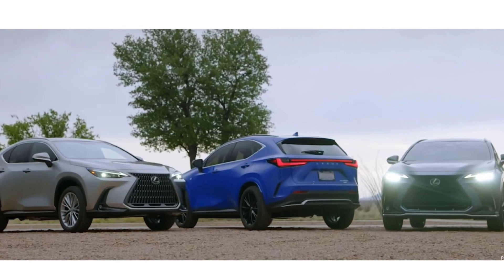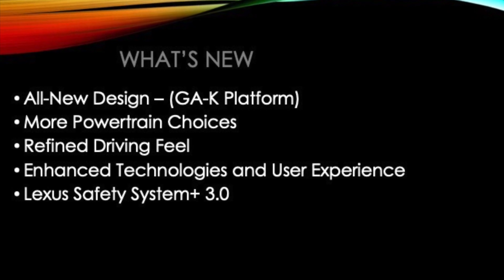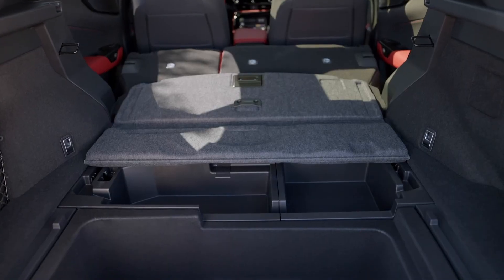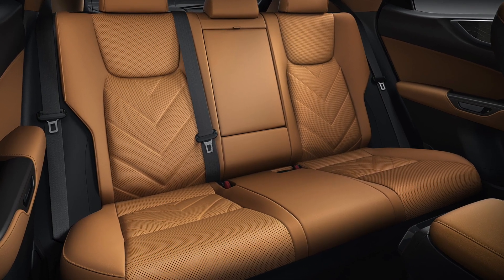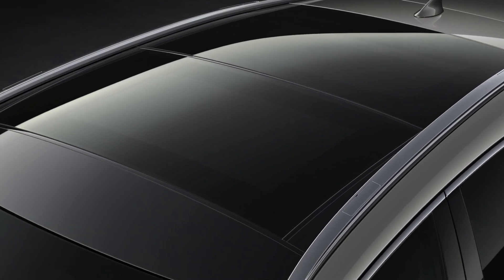The 2022 NX receives some dynamic exterior style changes. The new Lexus GAK platform is at its core with increased head and legroom, additional storage space, and details like standard heated front seats and optional heated rear seats. There are more color, trim level, and powertrain options than ever before.